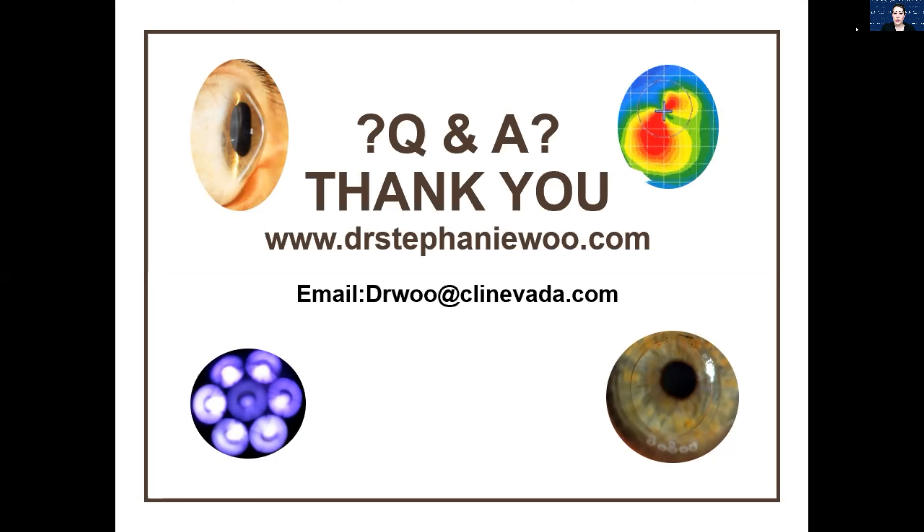When you choose a different lens modality for keratoconus, do you go off K readings to get a feel for what lens might work? Yes. If the steep K is less than about 50, there's a good chance a soft lens could work. If it's over that, or the topography is incredibly irregular, I go straight for either a hybrid, corneal GP, or scleral in most cases.